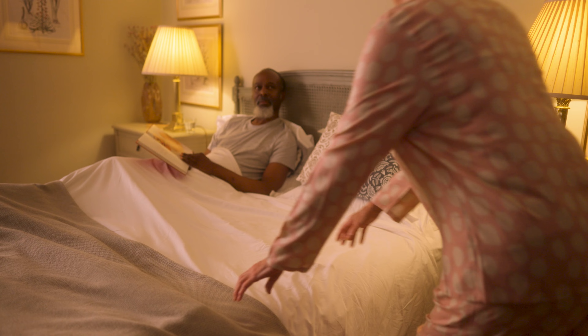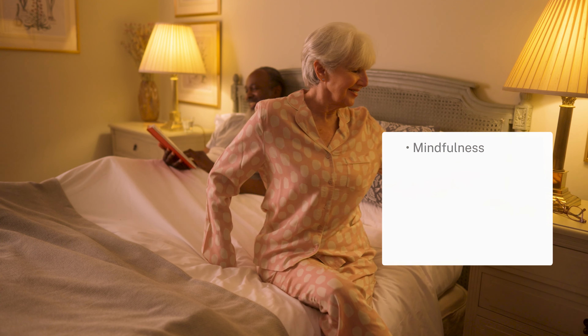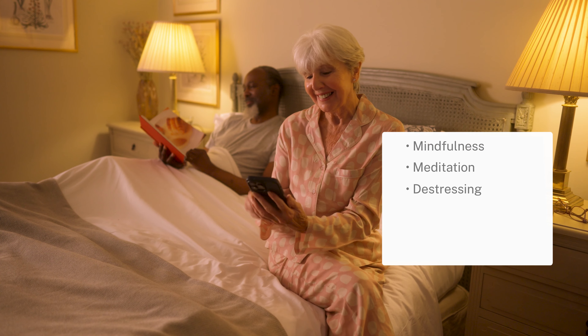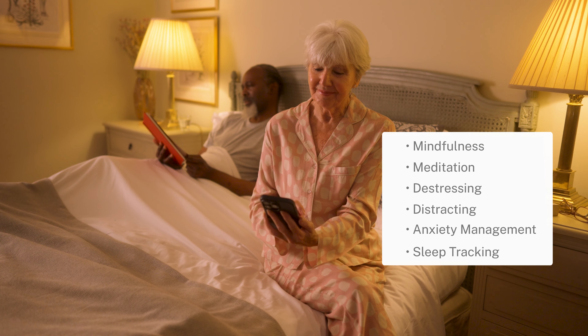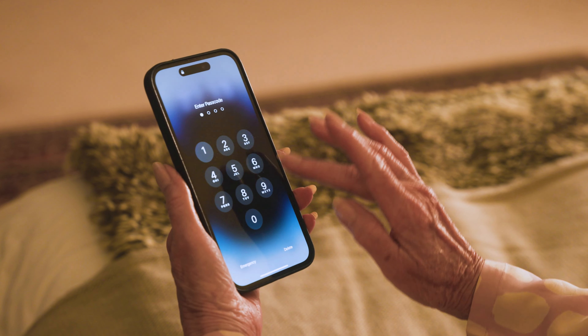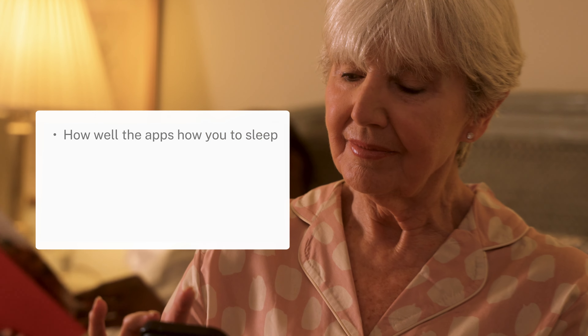Since none of these sound particularly ideal, we've tested an array of different sleep apps that make promises of aiding sleep, general wellbeing and mental health to see if they actually live up to the hype. From mindfulness to meditation, de-stressing to distraction and anxiety management to sleep tracking, there are apps for every sleep-related requirement.